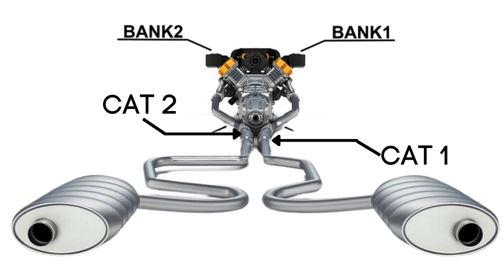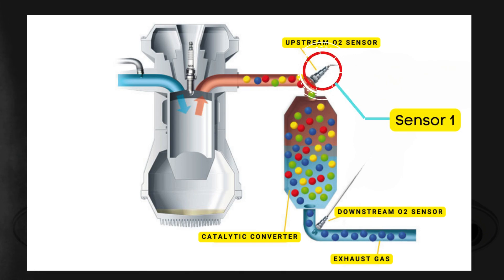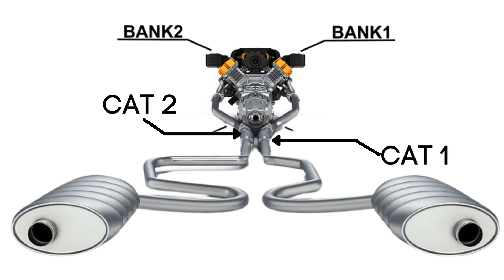Each bank has its own exhaust line, and each exhaust line is equipped with two catalytic converters. Each catalytic converter has two oxygen sensors: an upstream sensor, which we call Sensor 1, and a downstream sensor, known as Sensor 2. So when we talk about Bank 2, Sensor 2, we're focusing on the oxygen sensor that's downstream on the opposite side of the engine from where Cylinder 1 is located.